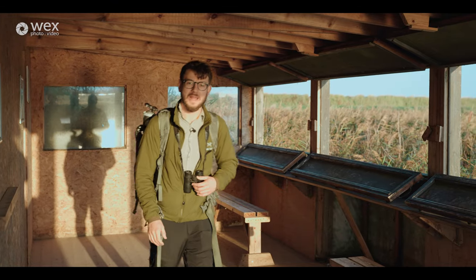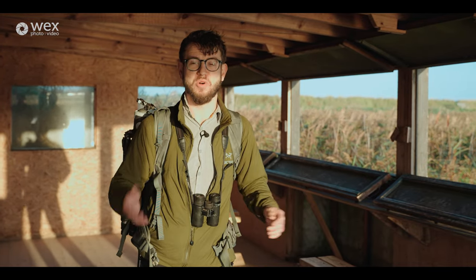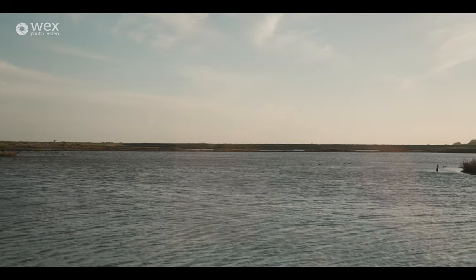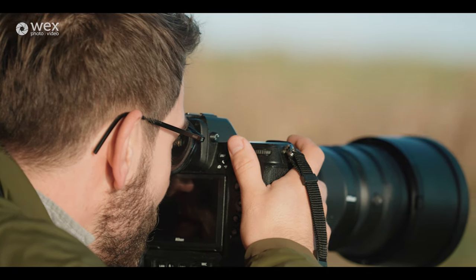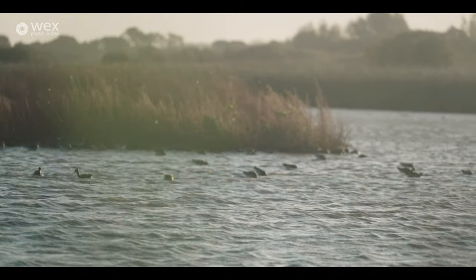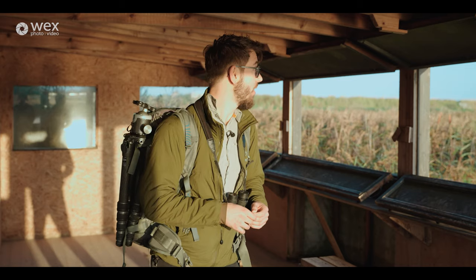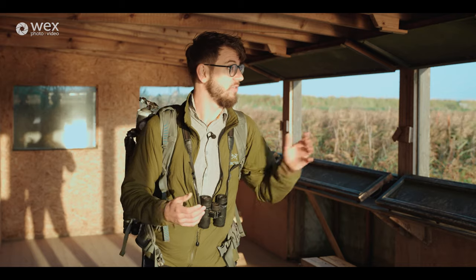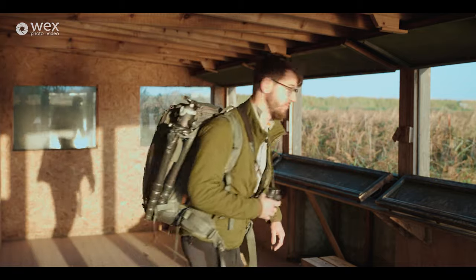Good morning and welcome back to week four of the Wex Photo video wildlife photography course. We're here on a beautiful morning at RSPB Titchwell on the Norfolk coast — a stunning location for bird photography. That is what we're here for today. I'll be taking you behind the scenes of how I shoot images out in the field, giving you tips and tricks about setting up, finding subjects, and making those images. We're going to start with a little bit of hide work — a great way to get close to subjects.